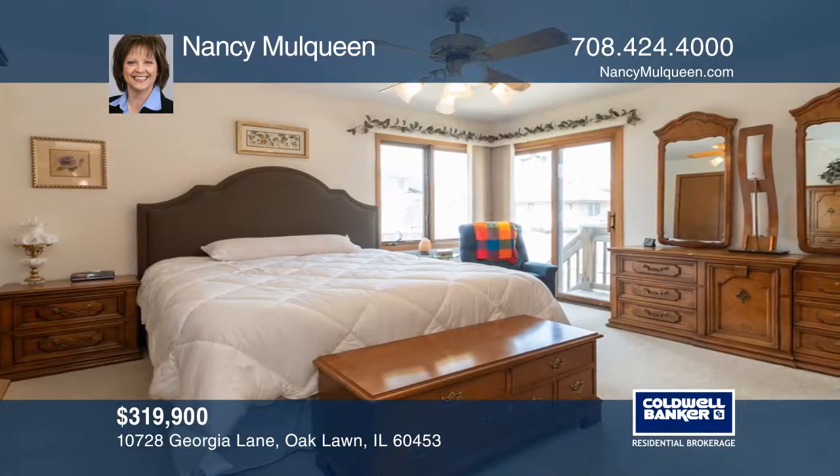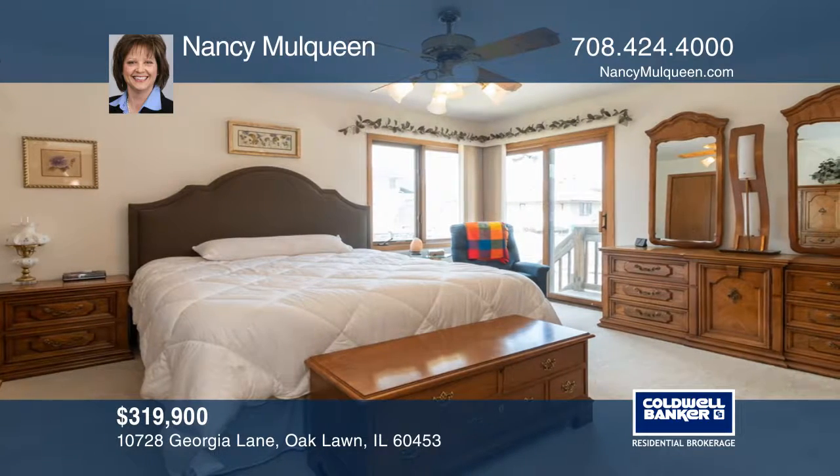The finished basement has a ventless fireplace, a wet bar, and a full bath.